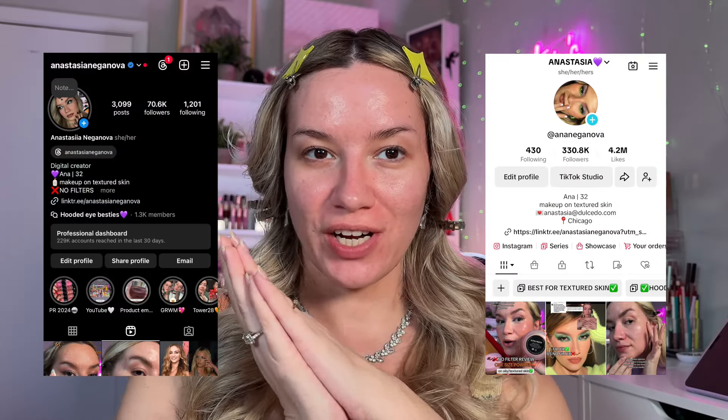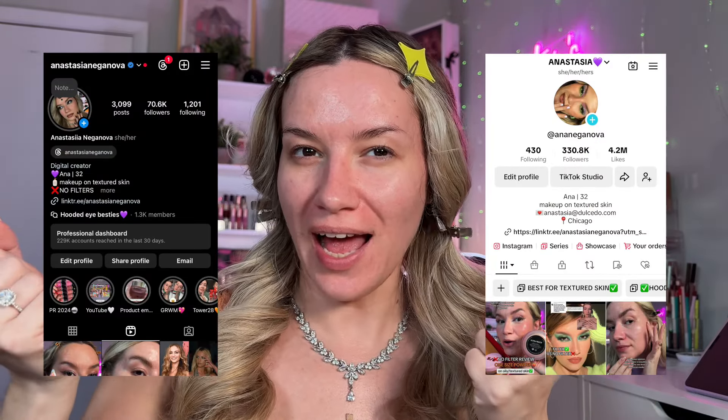Hi team, this is Anna, makeup teacher, creator, and educator specifically for people with hooded eyes. I also touch on oily and textured skin a lot, and today we're going to be recreating a really, really gorgeous makeup look by Sabrina Carpenter for her 25th birthday.